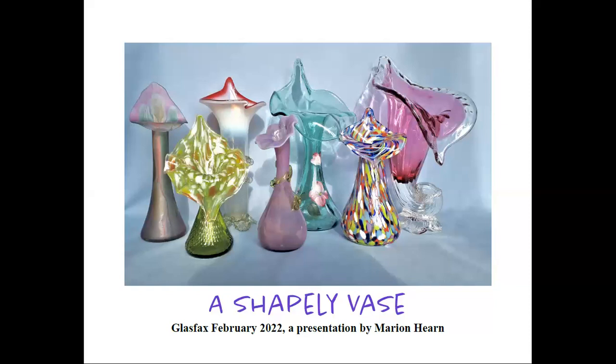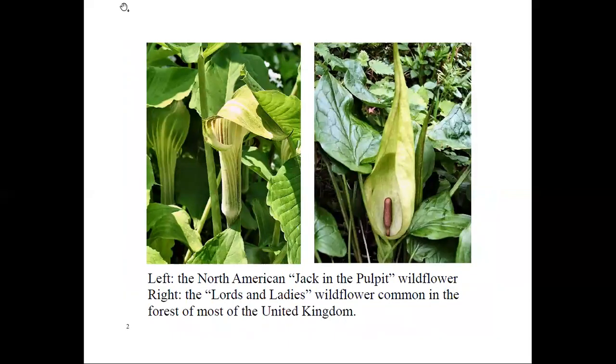I came across an article on these vases a number of years ago that I found interesting, so I saved it in case I ever had the inspiration to study it further for a presentation. The name 'pulpit' might make us think of a church with a preacher giving us weekly sermons, but jack-in-the-pulpit brings to mind the unique North American wildflower most of you are familiar with. Was this flower the inspiration behind the creation of this attractively shaped vase?